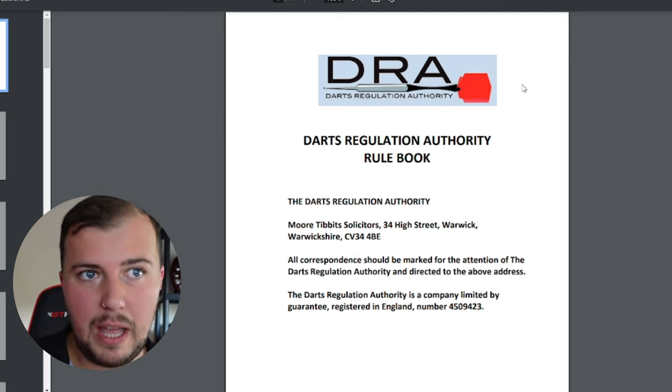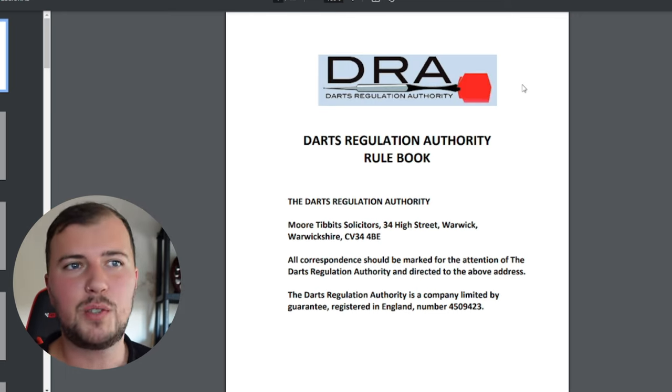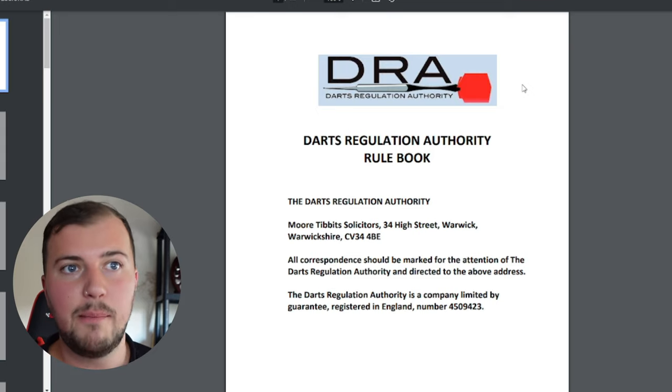Let's go through the rules and have a look at what can potentially come of this. The first thing you need to know is all dart organisations follow a different set of rules. I went on the Modus Super Series website to try and find out what rules they follow, and they don't actually declare which rules they follow. So we're going to go by the PDC rules, which is probably the rules they follow for the most part. We're going to go through the DRA — the Darts Regulation Authority rules — and see what kind of rules apply to this situation. Here we have the rulebook; I will link it in the description.